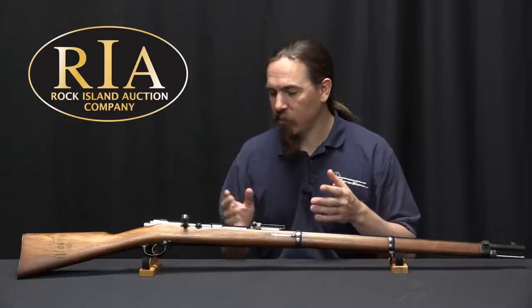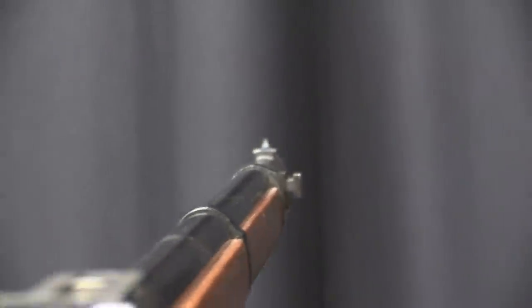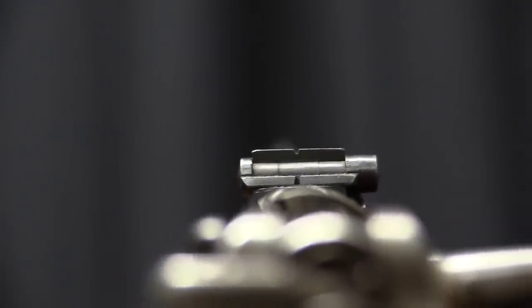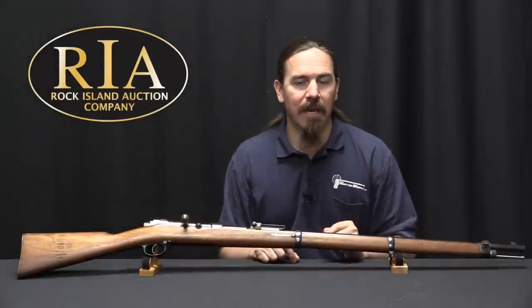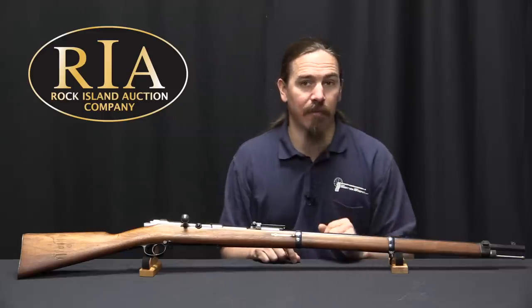Unlike some countries, these were not modifications of existing Mauser 71s. These were all new production rifles, although they shared a large number of features and design elements with the 71, hence the 71-84 designation. Interestingly, after this was adopted Mauser actually continued working on a magazine conversion for existing 71s, although it was never actually adopted.